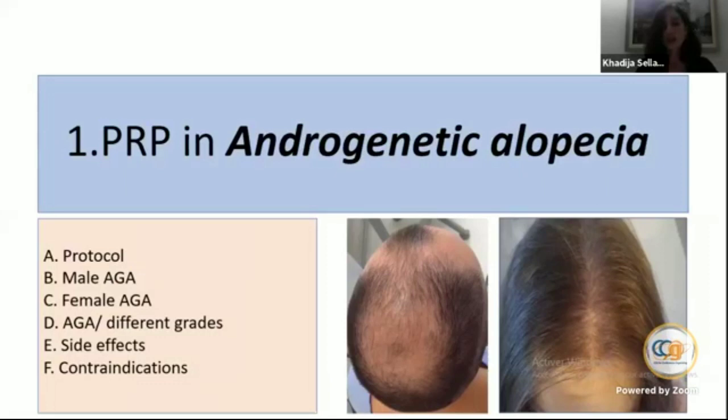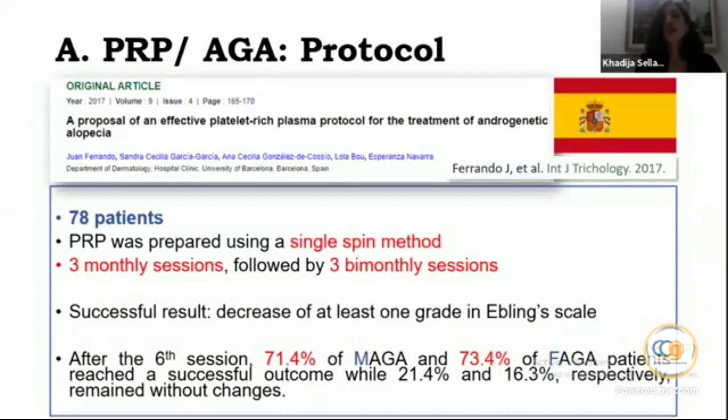First of all, we will talk about the protocol. There is no standard protocol for preparing PRP. Here, a Spanish study in 2017 including 78 patients used the single-spin method and administered PRP at three monthly sessions followed by three bimonthly sessions. Results were excellent — more than 70% of male and female AGA patients reached a successful outcome.